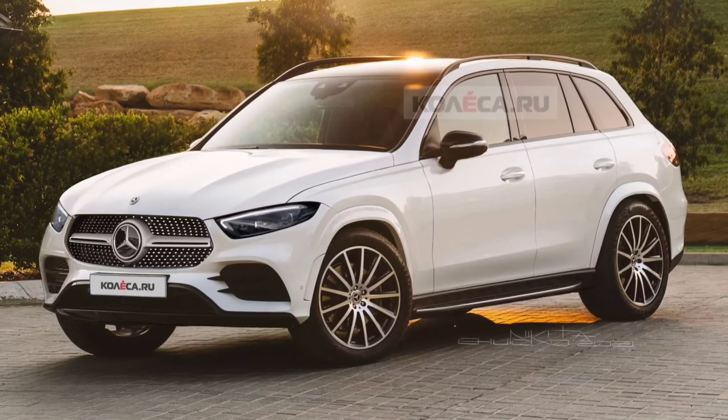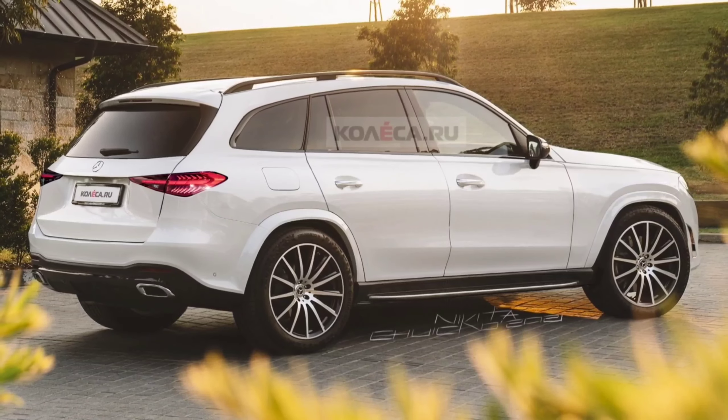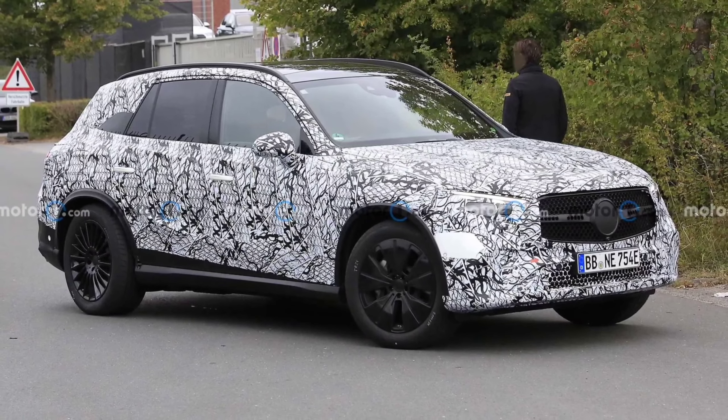Logic tells us the new GLC will have the same setup as the latest C-Class, since we are basically dealing with a sedan-crossover relationship between the two cars.